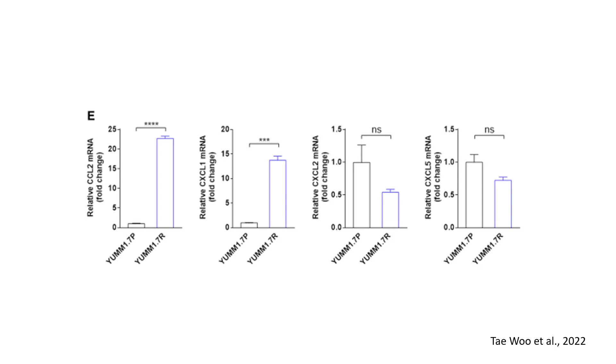In conclusion, vemurafenib-resistant melanoma cells exhibit enhanced tumor growth and an immunosuppressive tumor microenvironment. This resistance is associated with increased recruitment of MDSCs and TAMs, while reducing CD8 T cell infiltration. Elevated chemokine levels — CCL2 and CXCL1 — likely drive these immune changes. Targeting the immunosuppressive tumor microenvironment, particularly STAT3 or CCL2/CXCL1 pathways, could be a promising therapeutic approach to overcoming vemurafenib resistance.